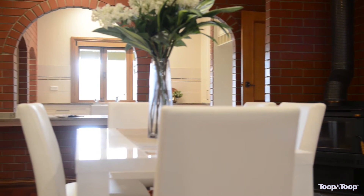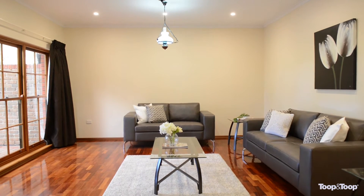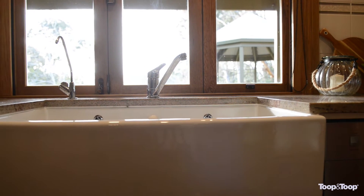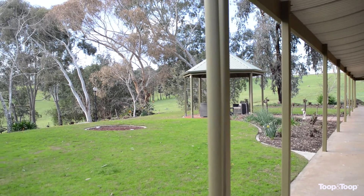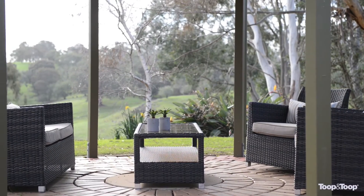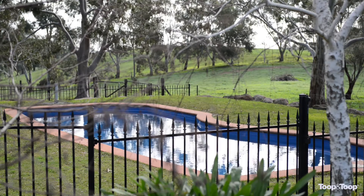Outside of the home you've actually got a four-car garage as well as additional shedding and a stable. What a beautiful place for entertaining — you've actually got a gazebo out here under cover, just overlooking the in-ground pool and lovely surrounds, with established gardens all through.